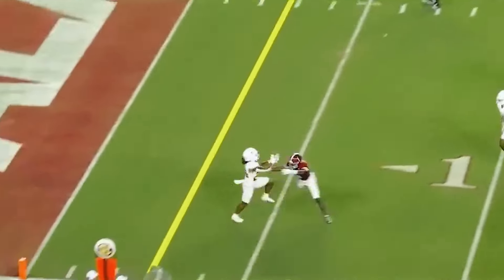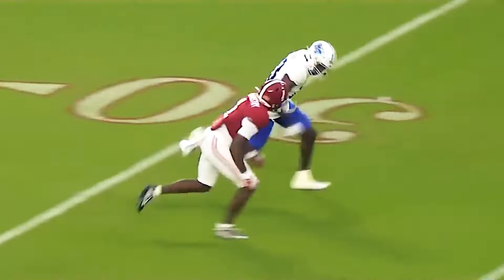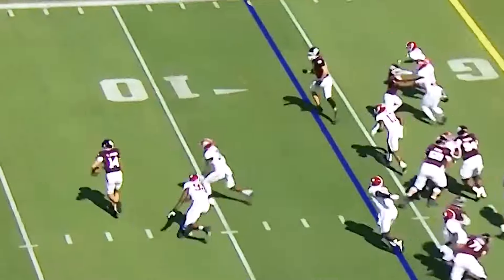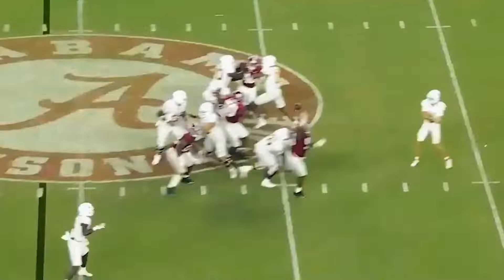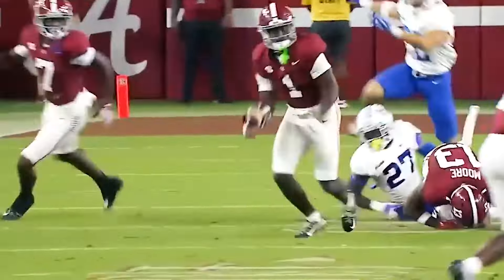He's got a good feel for processing route combinations. Obviously a good man corner — he's physical in run support with solid tackling skills. He can improve his ball skills; he doesn't locate the ball in phase. He still does a good job attacking the catch point, but he's not a guy that does a great job locating that football when it's in the air. He's going to be an outstanding covered corner in the NFL that can do a lot of things well. He's also a good returner.